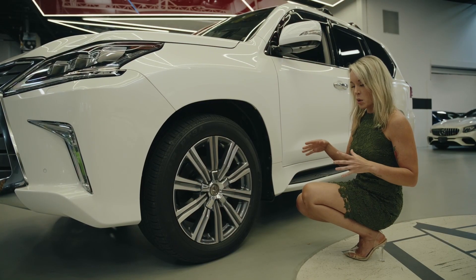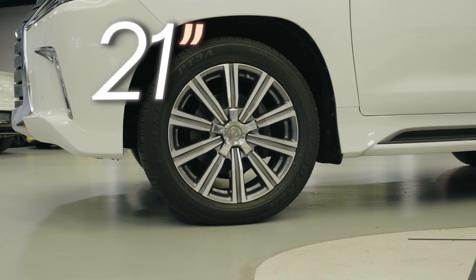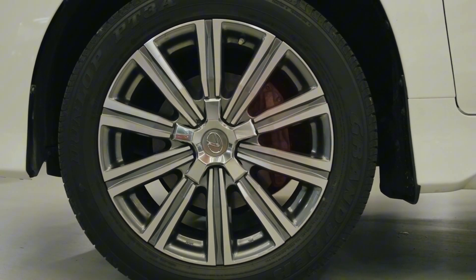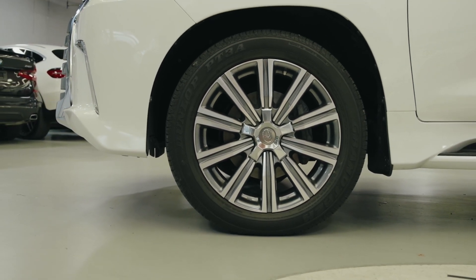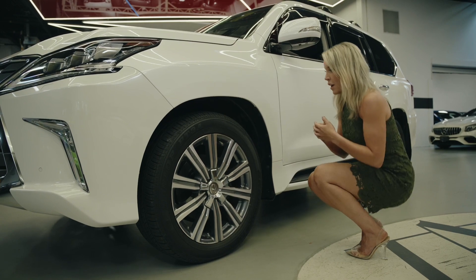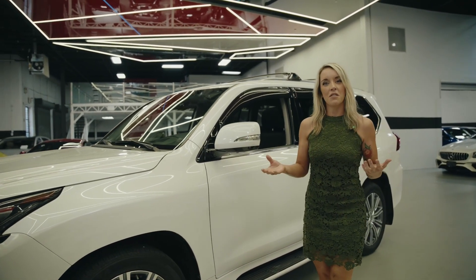Our LX 570 comes equipped with 21-inch rims — a nice 10-spoke chrome rim. It does have quite a big brake caliper back there, but it really just looks like a big piece of metal. So if you're going to drive something like this, spend a little extra money and make it pop with a red caliper — that would complement this SUV that much more. Being that it's a Lexus, you really can own it for 30 years, so you might as well keep it looking fresh the whole time.